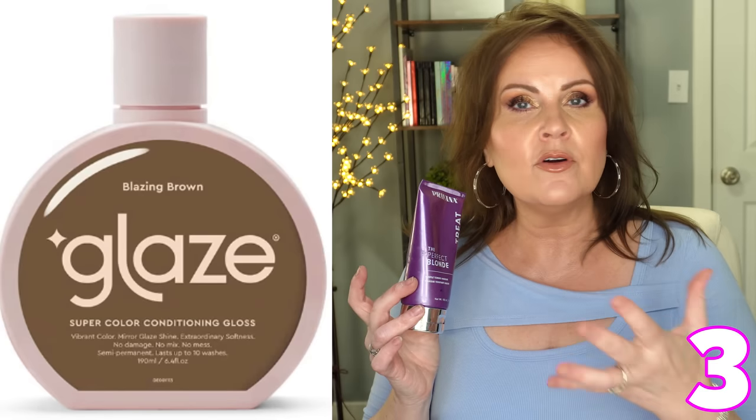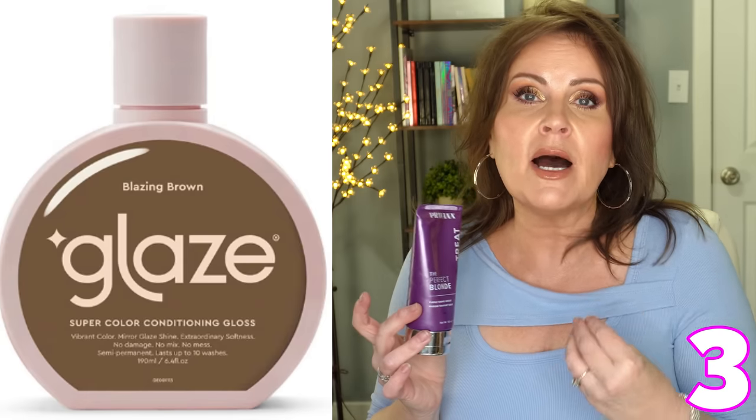I've been using it on this color too, along with a glaze product — a color-depositing semi-permanent glaze. I'll mix the glaze with some of this mask, put it all together like a chemist, and brush everything through so every single strand is covered with the toning and the color. The glaze is supposed to be an ashy brown. If you have brassy hair and can't afford the salon, this is your savior. It goes on sale during Prime Days every single time.